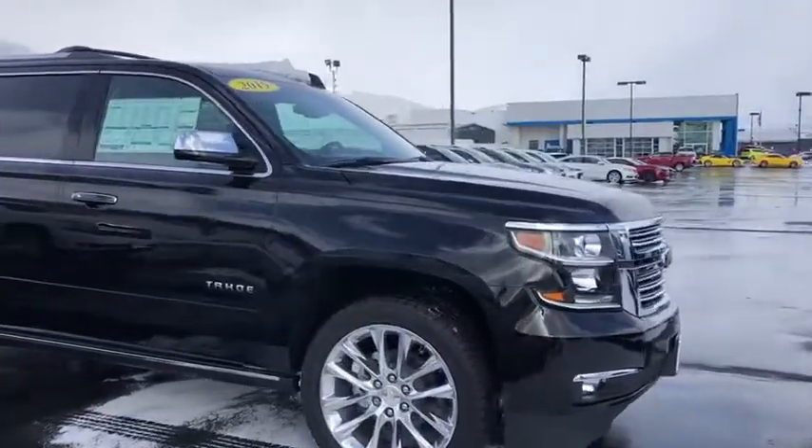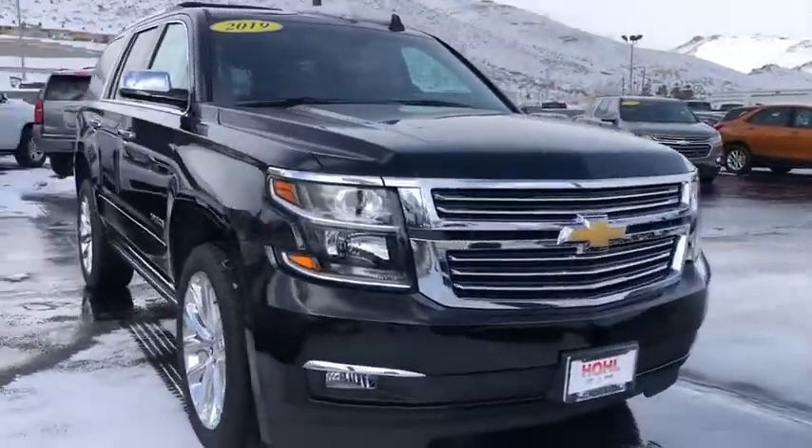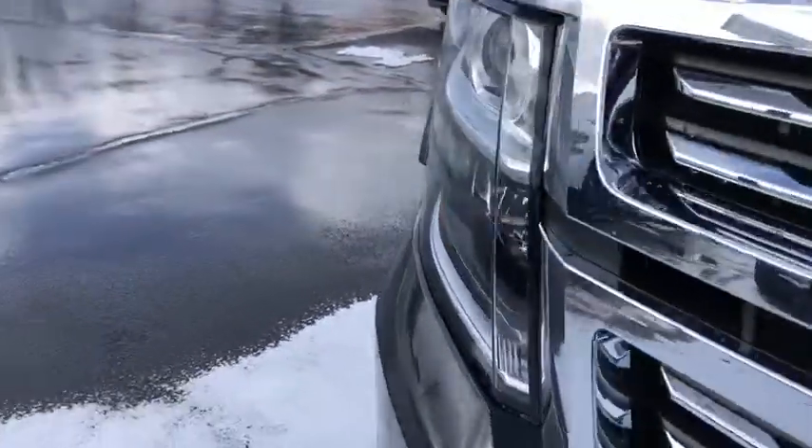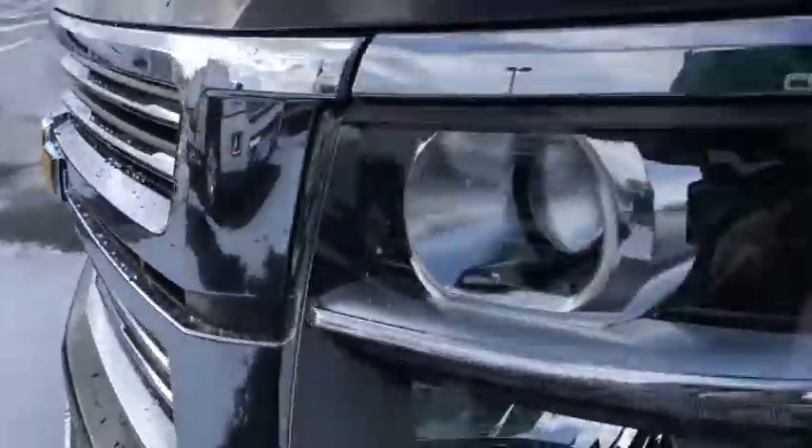Floor mats, four-wheel disc brakes, universal garage door opener, heated steering wheel, heated front seat, fog lights, electronic stability control, fog lamps, compass, trip computer.